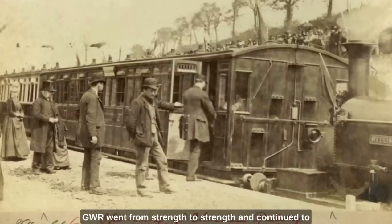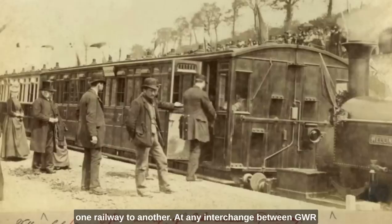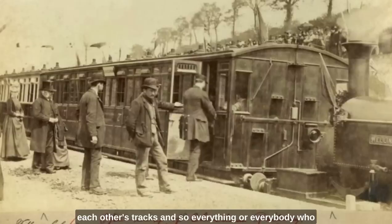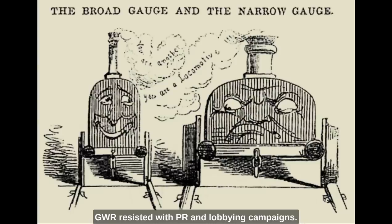GWR went from strength to strength and continued to build with wide, or broad, gauge as they called it. In the rest of the country, standard gauge was dominant, as it was in most countries where railways were being built all over the world. The problem was when you had to move between one railway and another. At any interchange between GWR and other railways, the trains could not run on each other's tracks, so everything and everybody who had to transfer from one train to another caused chaos in stations all over the country. Pressure was put on the government to force GWR to conform to the rest of the country. GWR resisted with PR and lobbying campaigns, and this was known as the gauge wars.